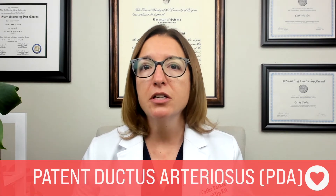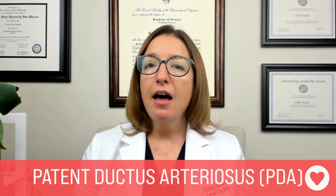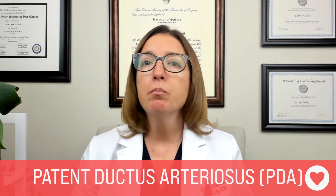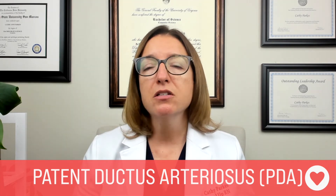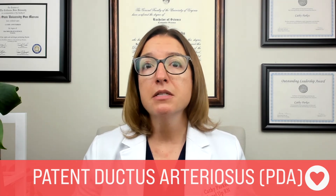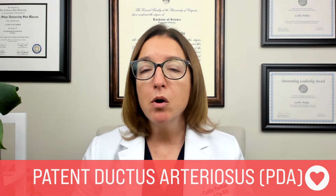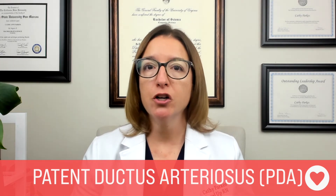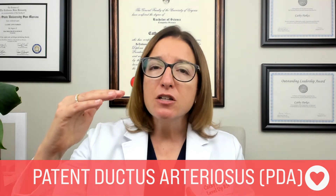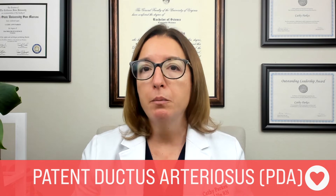The last congenital heart defect that results in increased pulmonary blood flow is a PDA, or patent ductus arteriosus. This is where the fetal artery that connects the aorta to the pulmonary artery fails to close after birth. This can cause signs and symptoms such as a machine hum murmur, bounding pulses, and a wide pulse pressure, meaning there is a big difference between the systolic blood pressure and the diastolic blood pressure.